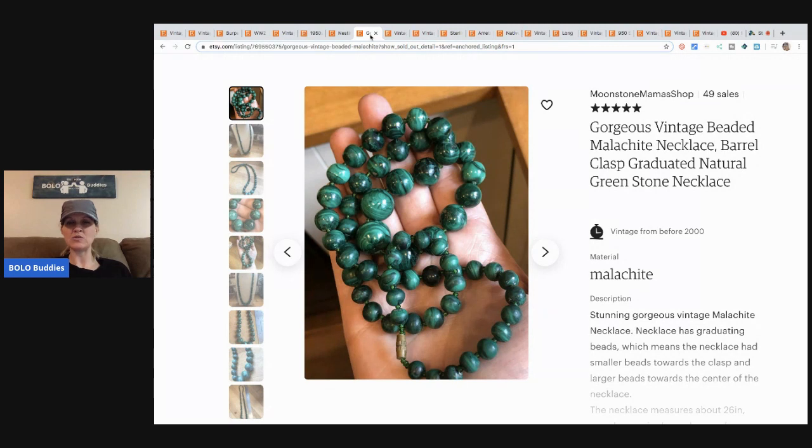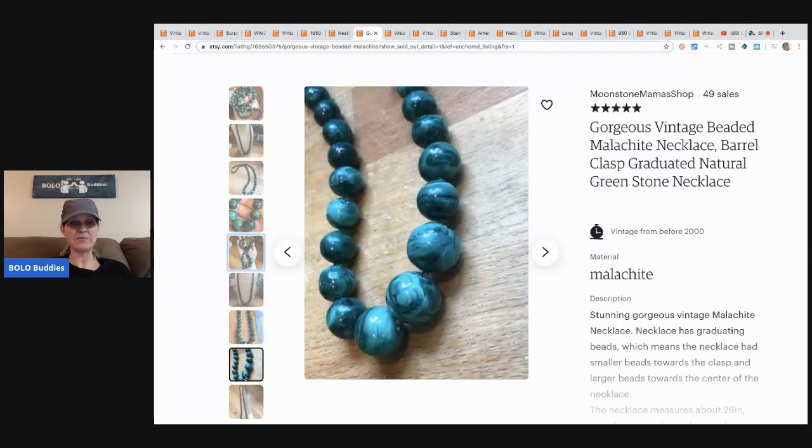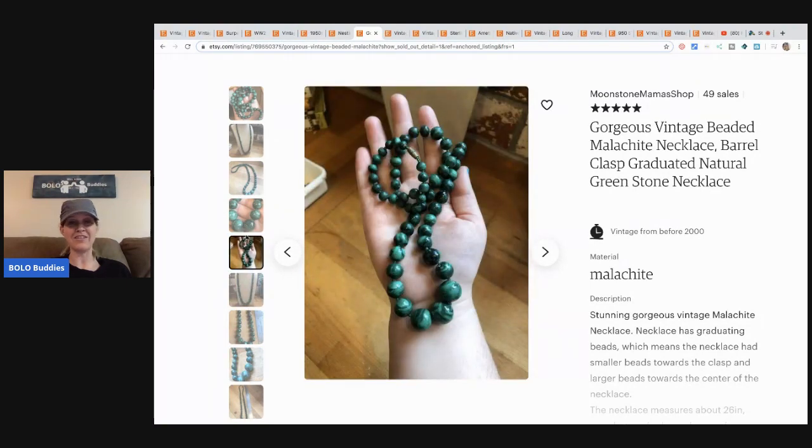The next item is this vintage beaded malachite — M-A-L-A-C-H-I-T-E — necklace with a barrel clasp. She purchased this item from ShopGoodwill.com; the total price for the entire lot was $18, and she sold this item for $36.94. When you get things that cheap and flip them for $36 with free shipping, that is fantastic.